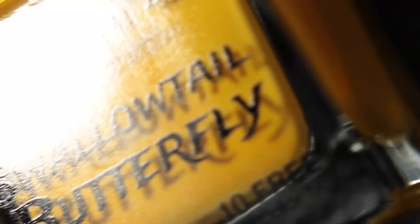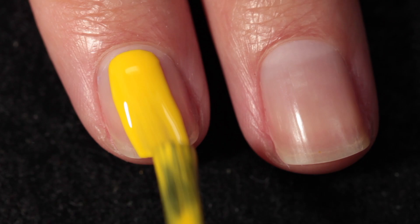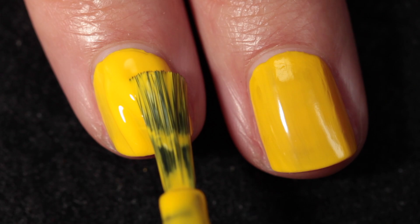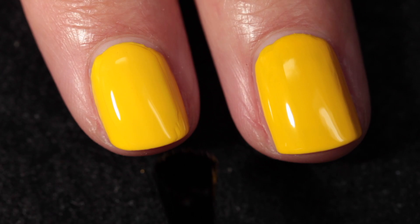These next ones are not part of the newest collection, but I've always wanted to try them. This one is called Swallowtail Butterfly, which is a sunny yellow cream. It kind of reminds me of egg yolks — like a cartoon egg yolk, because I've never had an egg yolk this yellow. For a yellow, it has a fantastic formula. It's self-leveling, completely opaque in two coats, and it's just super bright and vibrant, which I absolutely love. Here it is in two coats plus top coat.